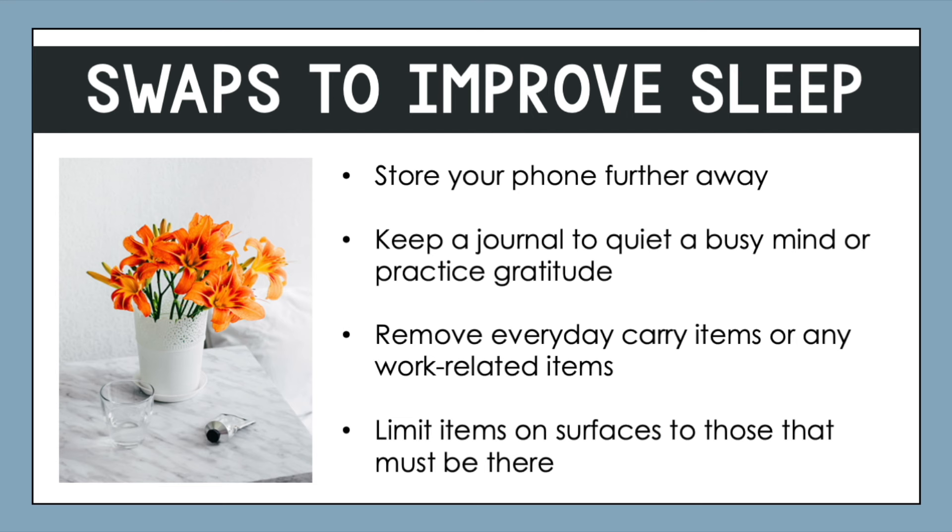Everyday carry items — which we'll look into in an upcoming section of Module 2 — include things like your wallet and your phone. Ideally, we want to keep items in our bedrooms that promote relaxation and are not for work or anything that causes stress. So it could be advantageous to remove those items or move them further away from your bedside area. Finally, ideally limit the items on surfaces to those that have to be there — this will give you extra peace of mind and a much cleaner look to the space.